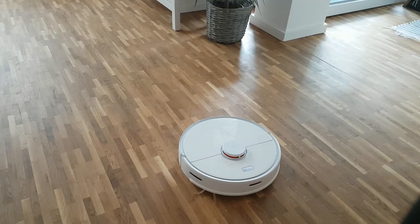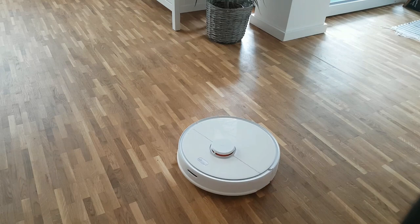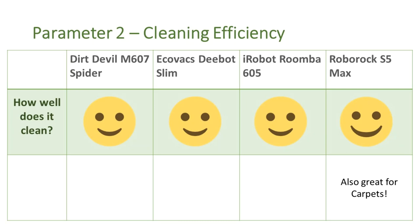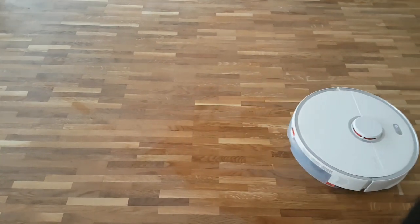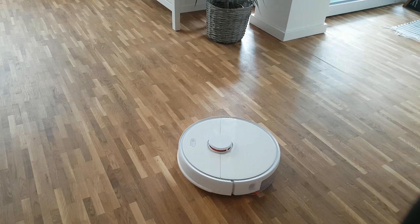The first parameter is mopping function. Out of these four vacuum cleaners, wet mopping is possible only with the Roborock S5 as it has a water tank. Dry mopping is possible with the Ecovacs, but the other vacuum cleaners do not have any mopping function. The second parameter is cleaning efficiency. In my experience, all these robots do a great job of cleaning the floor. The Roborock is surely the best, mainly because it is also equipped with the wet mop. Roborock is also great for cleaning carpets. All robotic vacuum cleaners generally are not able to clean thin rugs that slip easily.